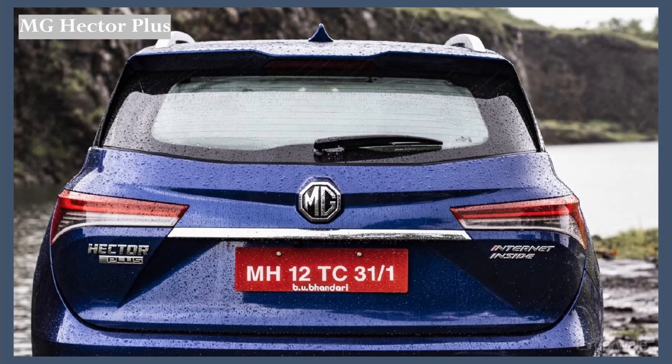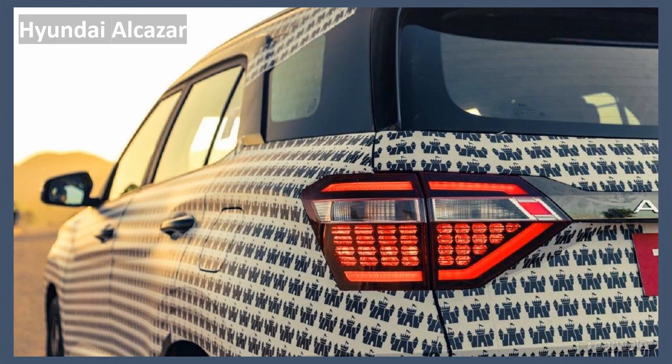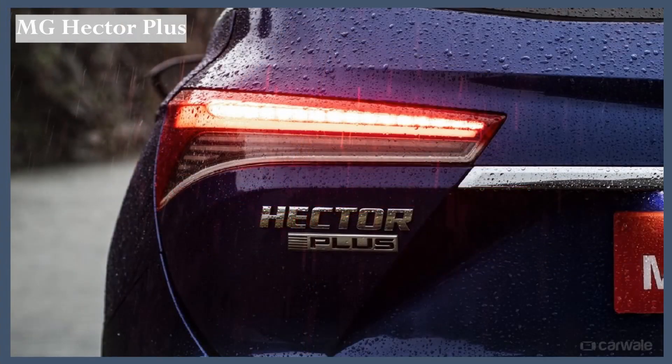Now let's take a closer look at the tail lamps. The Hyundai Alcazar comes with dotted tail lamps that are well-lit at night — quite impressive. The Tata Safari's tail lamps are simple, with some red DRL lines — not very complicated; personal taste may vary. The MG Hector gets complex white tail lamps with a dynamic swipe indicator that feels very modern.